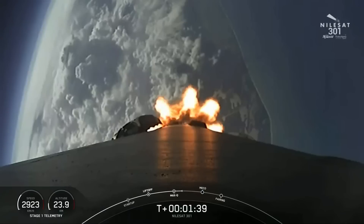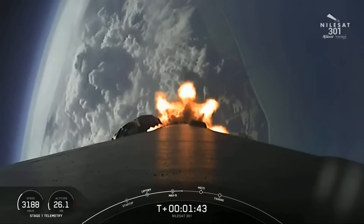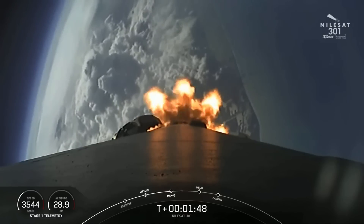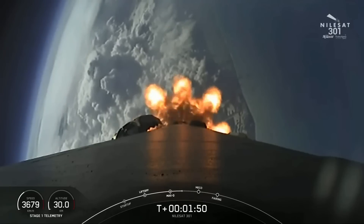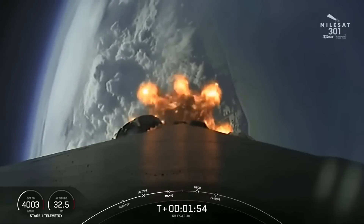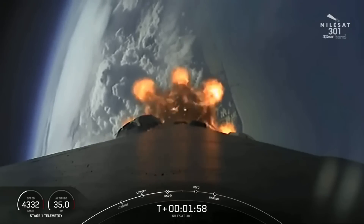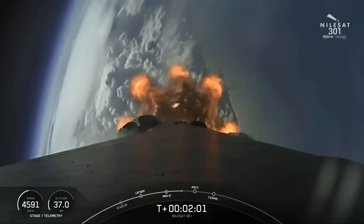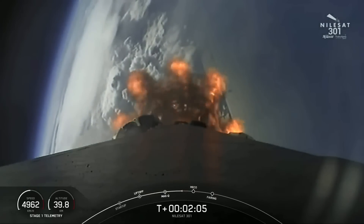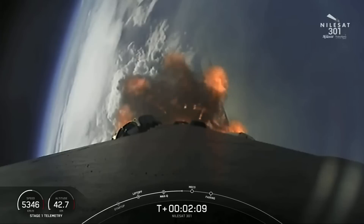During main engine cutoff, those nine engines will shut off. During stage separation, the first and second stages will separate from one another. And then during SES-1, or second engine start 1, we'll have that single Merlin vacuum engine on the second stage ignite and continue to carry the Nilesat-301 satellite to its targeted drop-off orbit. Shortly after ignition of the second stage engine, we are expecting those fairing halves to deploy, exposing the Nilesat-301 satellite to the vacuum of space.